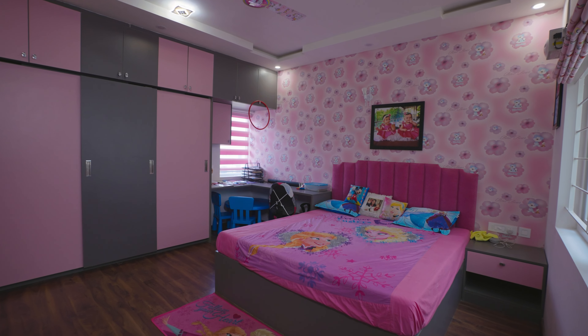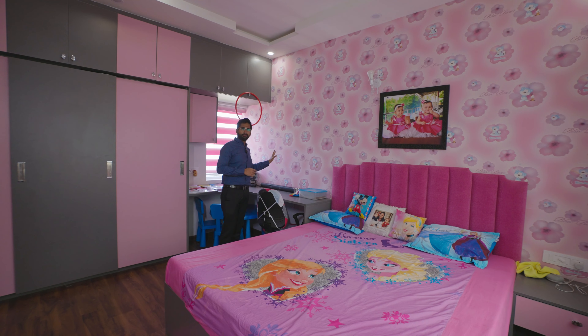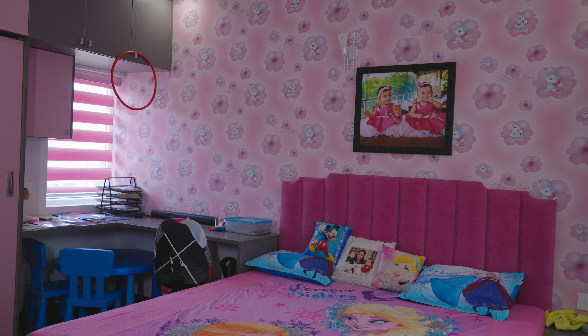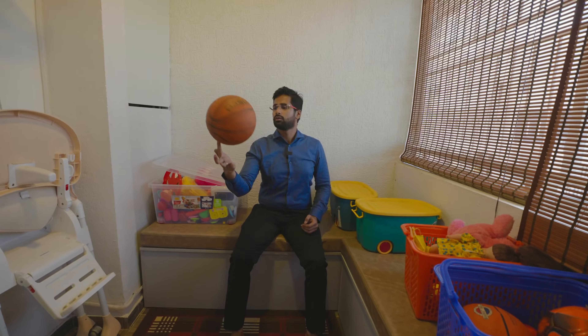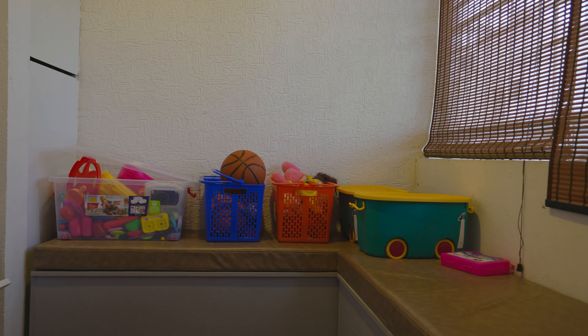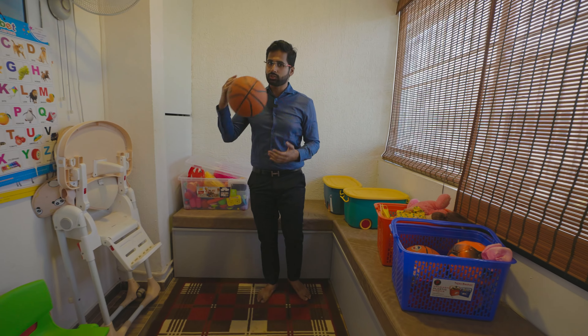This is the kid's room and the color shade used here is pink and gray. You can see the wallpaper — how interesting it is. The bed's headboard cushion is also in pink color. One thing I can't take my eyes off is this area — it's basically a balcony area which we have converted into a kid's zone.